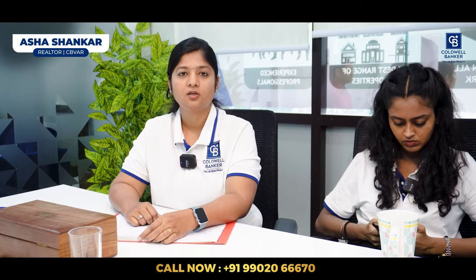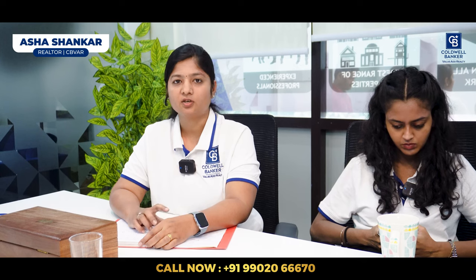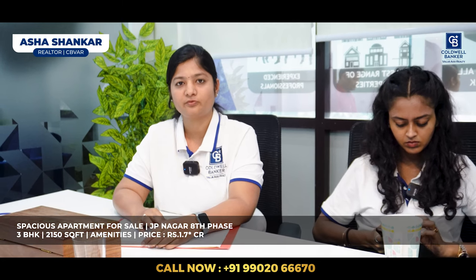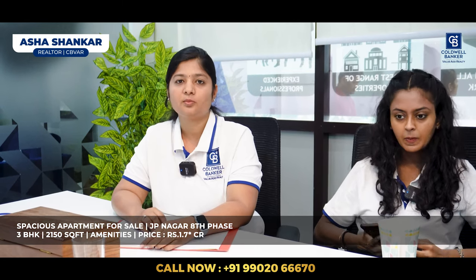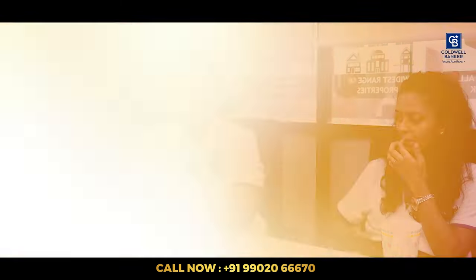Hi viewers, I'm Asha Shankar from Coldwell Banker. I have a property — a built-up floor apartment in JP Nagar 8th Phase — with four 3 BHK apartments, one per floor. Each floor is 2,150 square feet with basic amenities, and the price is ₹1.7 crore. For more details, please contact me.